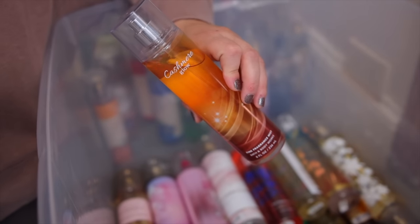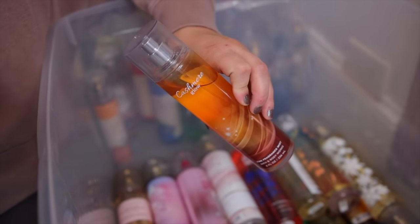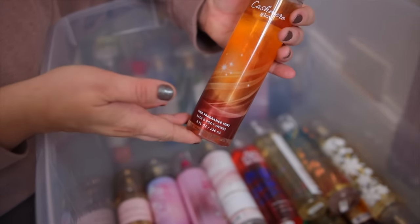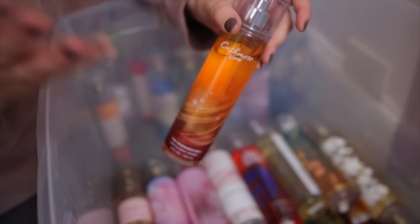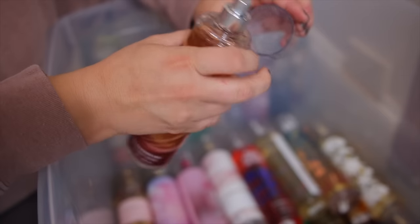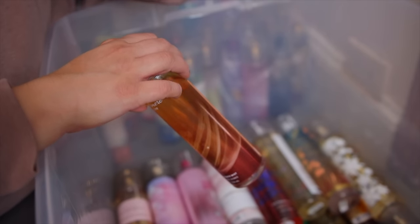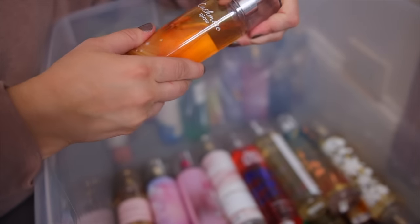And then we have this retired scent — Cashmere Glow. I remember when this one originally came out. I love this one. I wish they would update the packaging, but it is such a good one for fall and winter. It has like a brown sugar peachy note to it and it's really pretty.